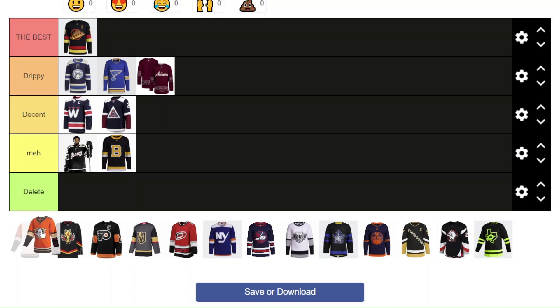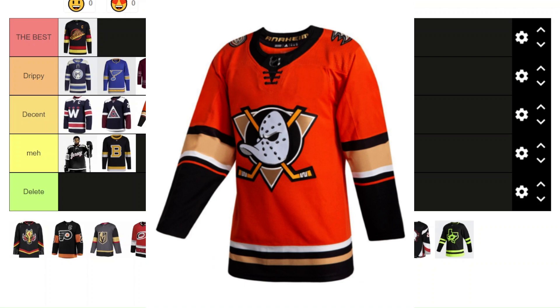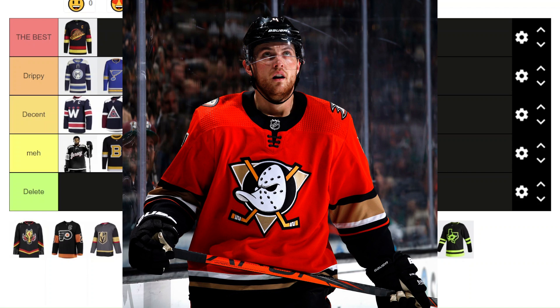Now the orange Anaheim Ducks — I'm going to go in Decent. The reason I put it in Decent is because I don't really love the orange color. It's a little too bright and vibrant for a hockey jersey. If they toned down the orange just a little bit, I think that would be better for the Anaheim Ducks brand. In general it's a really nice jersey, but it's a little too much orange for me. Also the collar — I think they kind of messed it up with that lace design. So it's going in Decent.